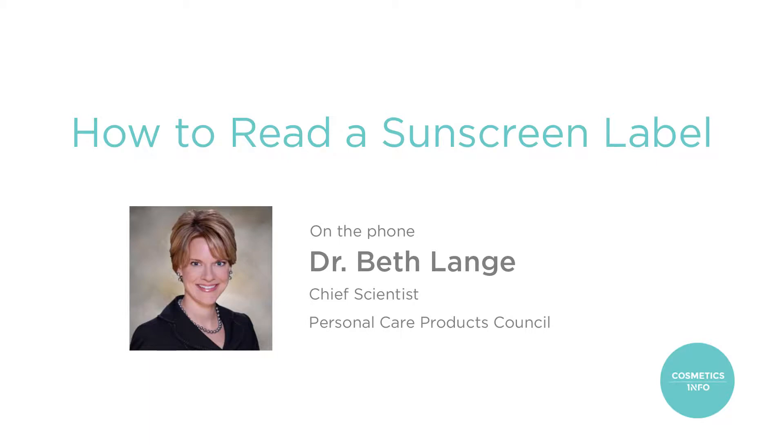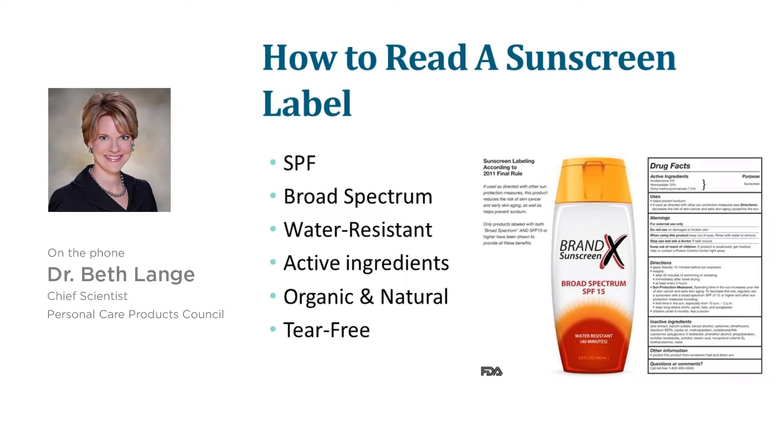Let's move on to talk about the sunscreen label. It can be complicated because in the US, sunscreens are regulated as drug products, and so you will find that they do have drug fact labeling on them.